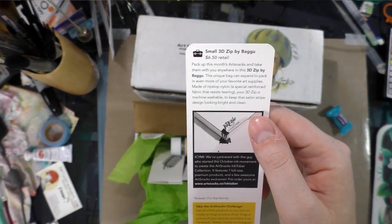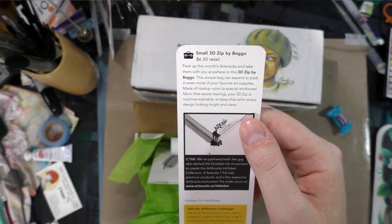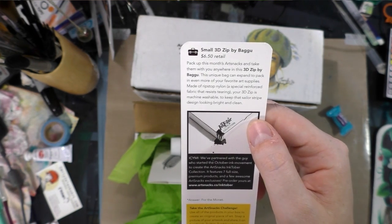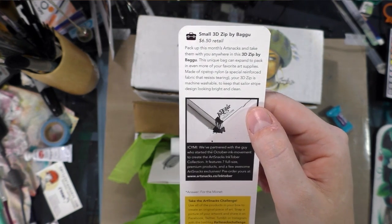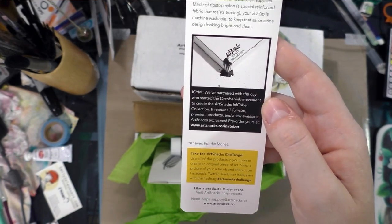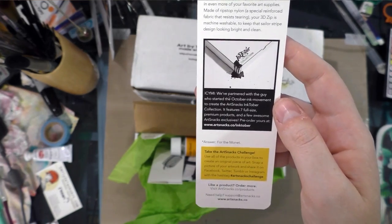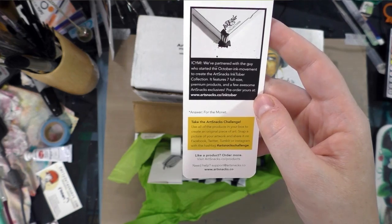Small 3D Zip by Bagu — pack up this month's ArtSnacks and take them with you anywhere. This unique bag can expand to fit even more of your favorite art supplies. Made of ripstop nylon, a special reinforced fabric that resists tearing. Your 3D Zip is machine washable to keep the Sailor Stripe design looking bright and clean. Also, we partnered with the guy who started the Inktober movement to create an ArtSnacks Inktober collection. It features 7 full-size premium products and a few awesome ArtSnacks exclusives. Pre-order yours at ArtSnacks.co/Inktober.